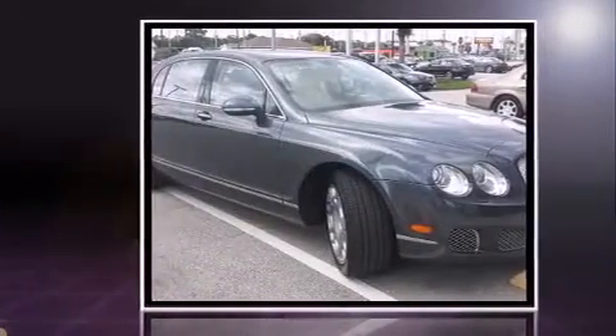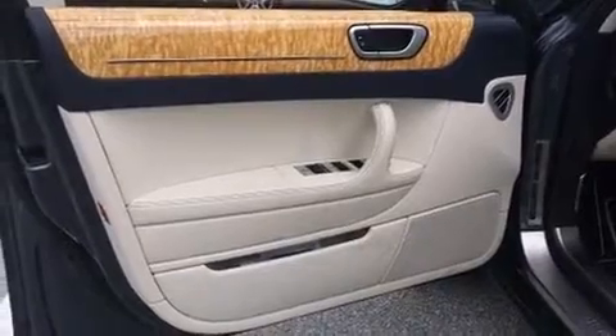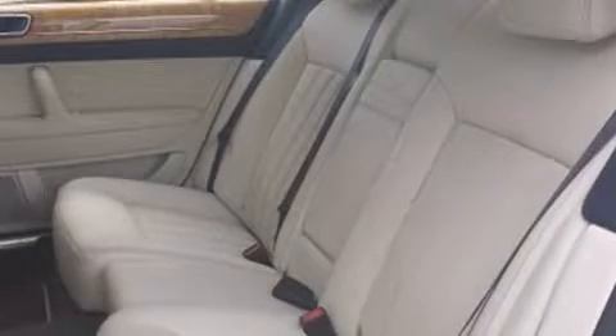A turbocharger further enhances performance while also preserving fuel economy. It includes leather upholstery, power trunk closing assist, heated and ventilated seats, high-intensity discharge headlights, rain-sensing wipers, and power seats.